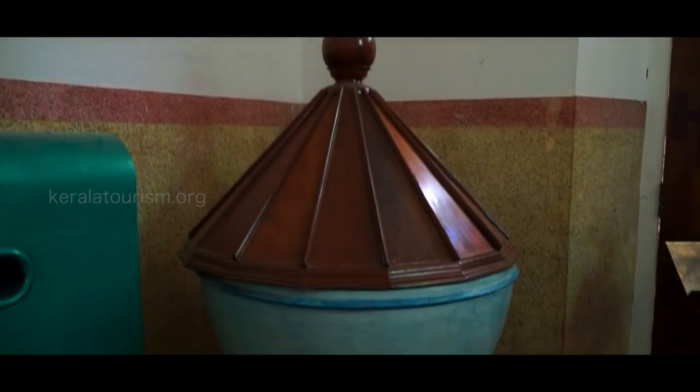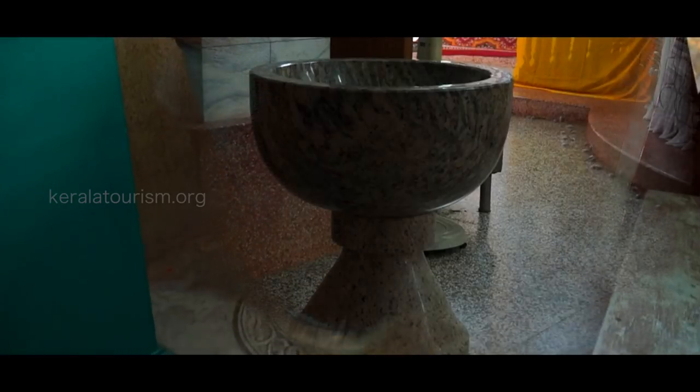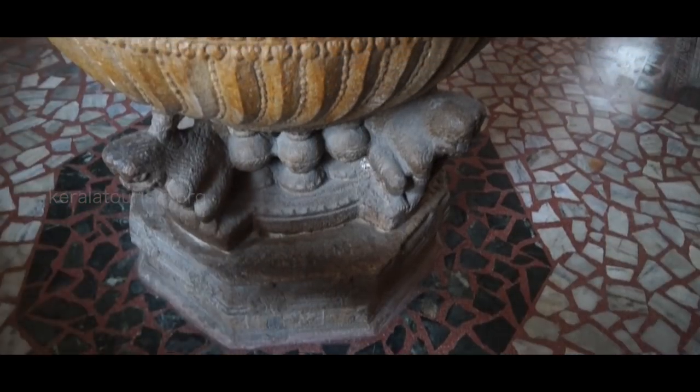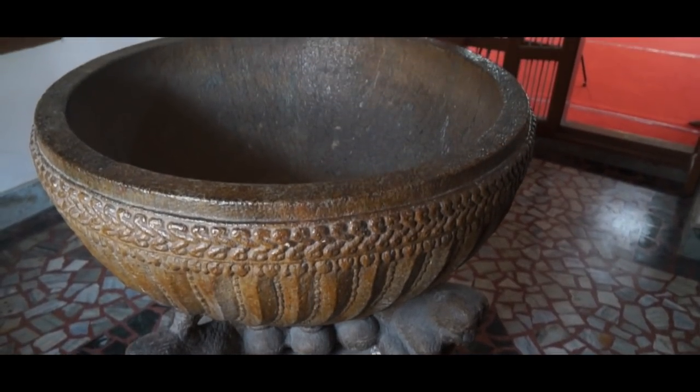Baptism is a cardinal ceremony for Christians. Most of the ancient churches had baptismal fonts carved out from a single piece of stone. Some of them look exquisite, thanks to the carvings done on them.